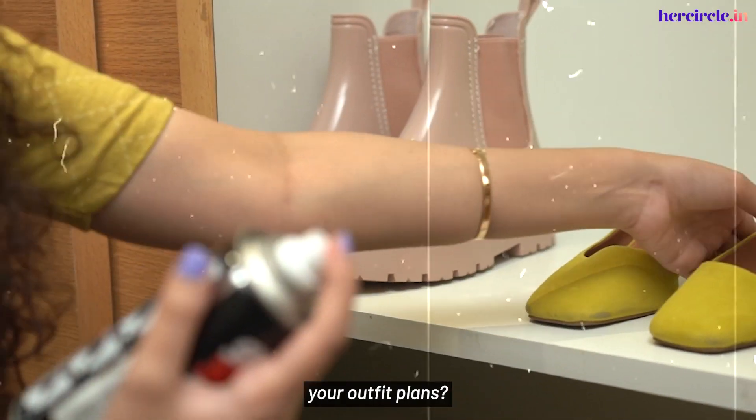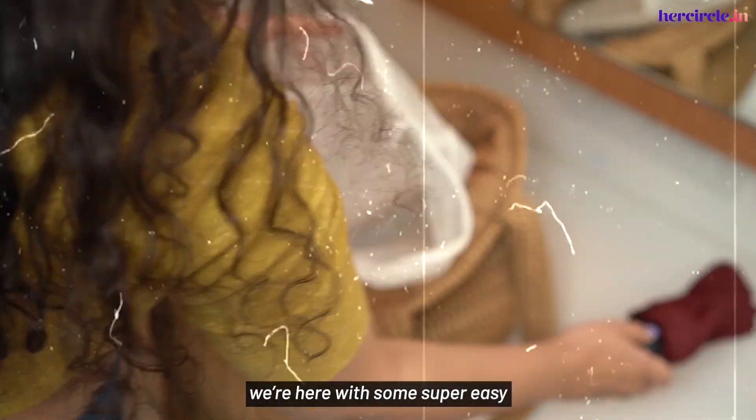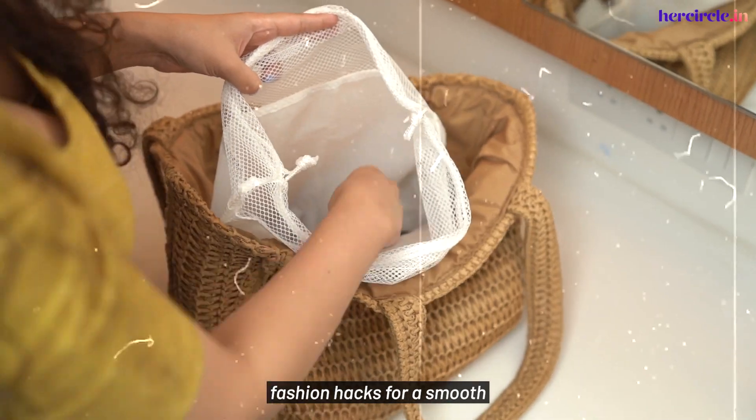Are rainy days spoiling your outfit plans? We're here with some super easy fashion hacks for a smooth sailing monsoon.